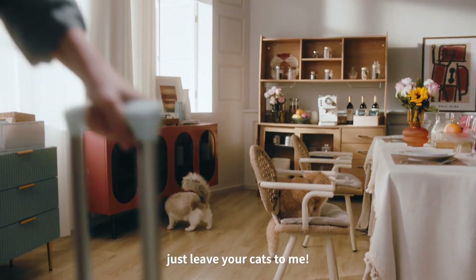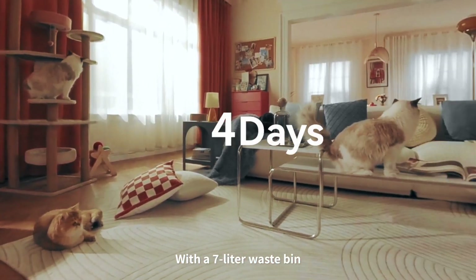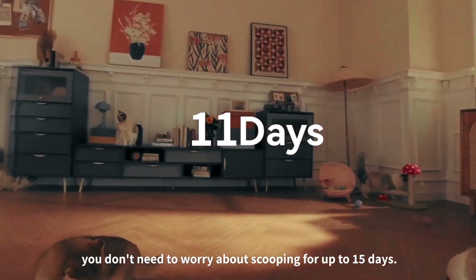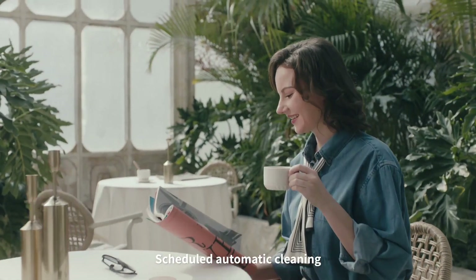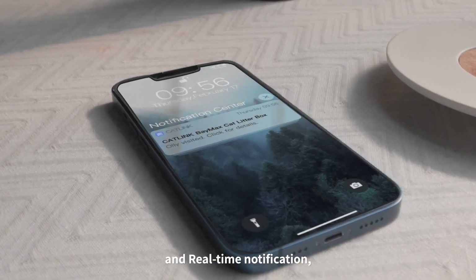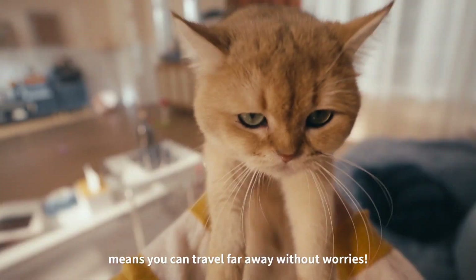When you leave home, just leave your cats to me. With a 7-liter waste bin, you don't need to worry about scooping for up to 15 days. Scheduled automatic cleaning and real-time notification means you can travel far away without worries.